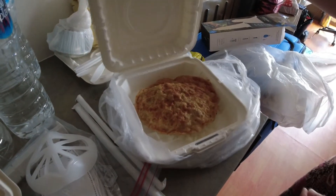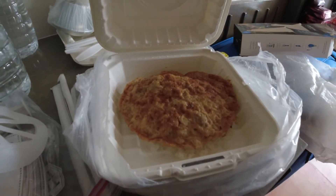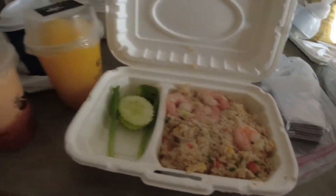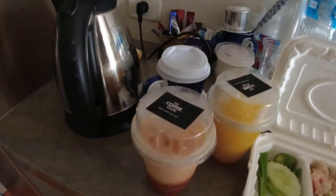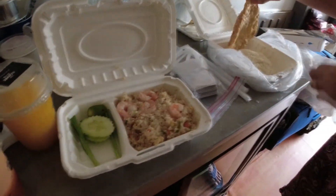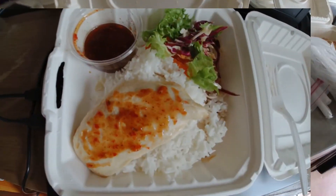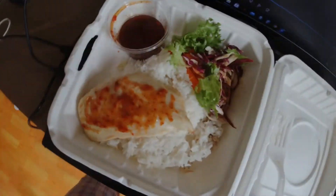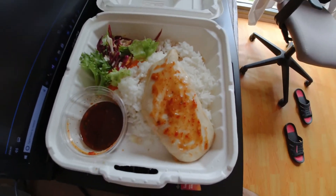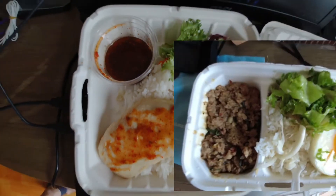Our taste barometer for this meal is 5 out of 10 — the Thai tea is thin. Next up: grilled chicken with chow sauce, or Thai dry chili dipping sauce. We taste sweet tamarind and lemongrass in the sauce. Our taste barometer rates this dish 7 out of 10.